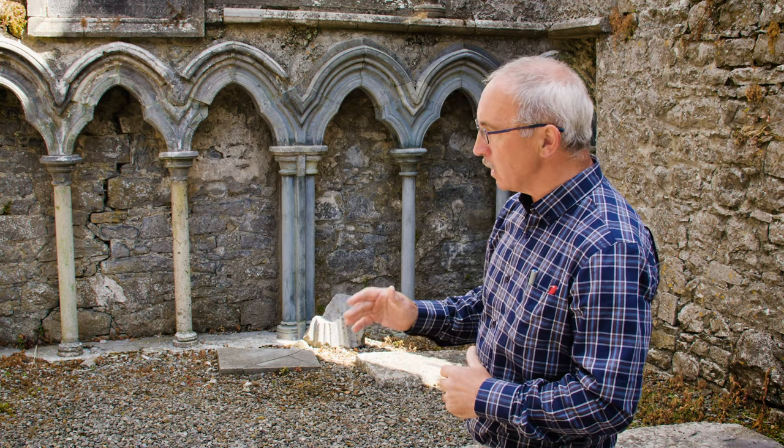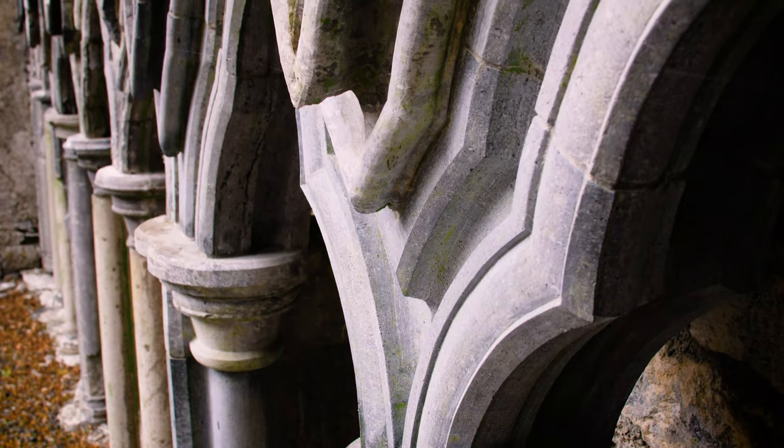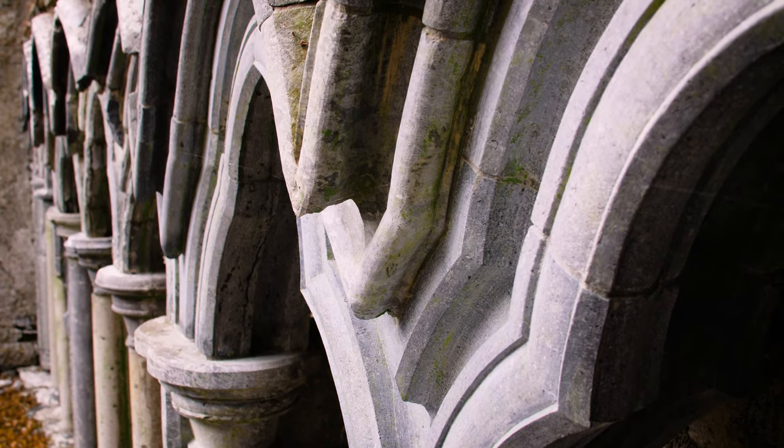One of the important features here are the series of arcades that we see on the north wall. Each one of these would have contained a statue or effigy of a saint.